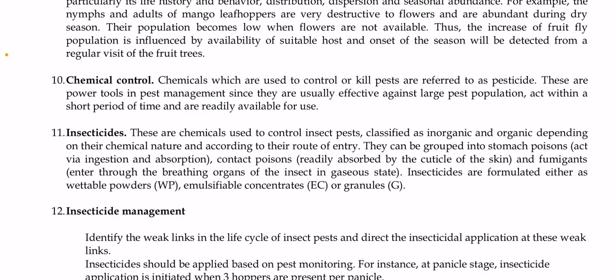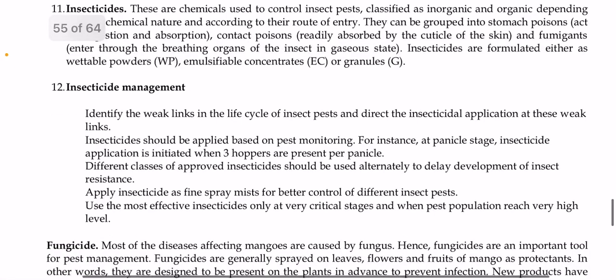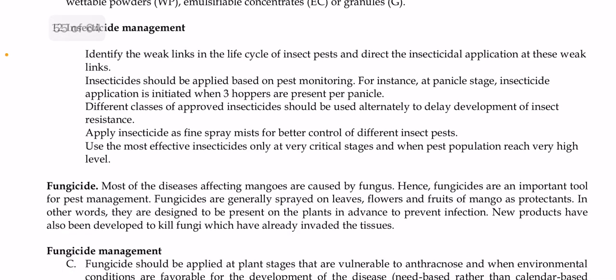Insecticides are chemicals used to control insect pests, classified as inorganic and organic depending on their chemical nature and route of entry. They are grouped as stomach poisons acting via ingestion or absorption, contact poisons readily absorbed through the cuticle, and fumigants entering through the breathing organs of insects in gaseous state. They are formulated as wettable powders, emulsifiable concentrates, or granules. To manage insecticides effectively, identify weak links in the life cycle of pests and direct application at those stages. Apply based on pest monitoring and use different classes of approved insecticides alternately to delay resistance development.